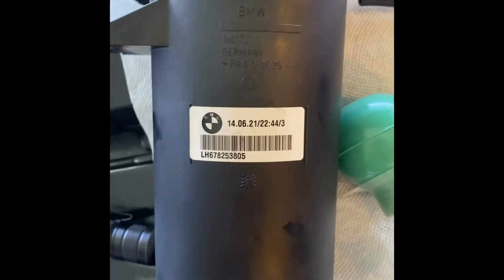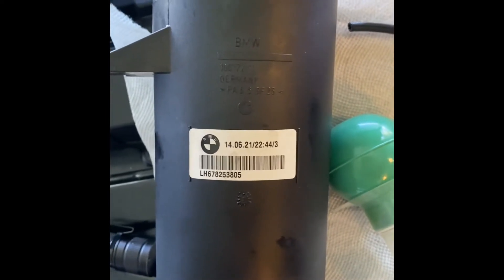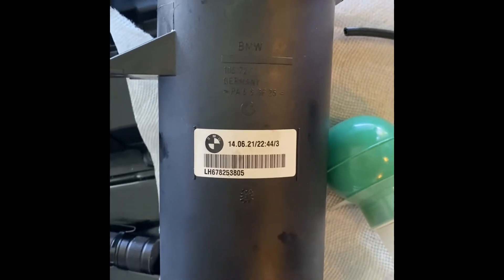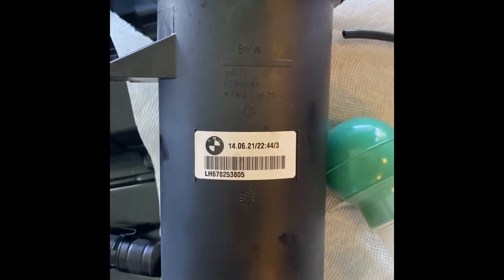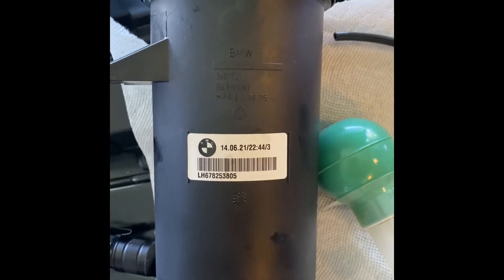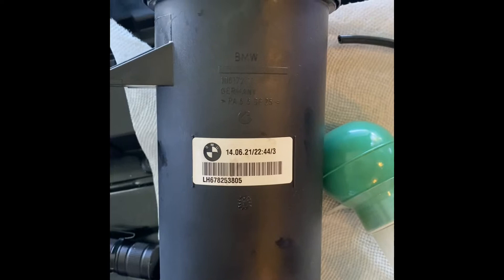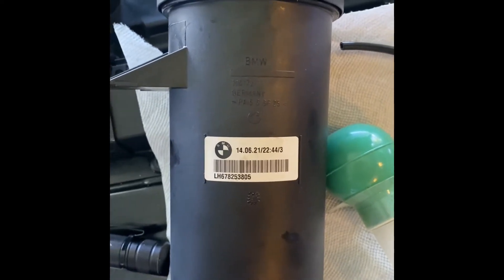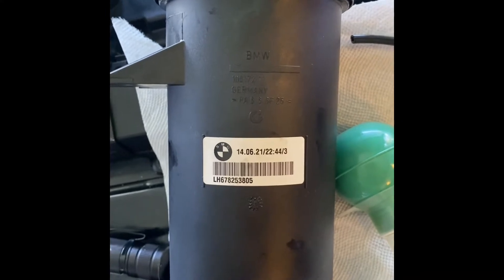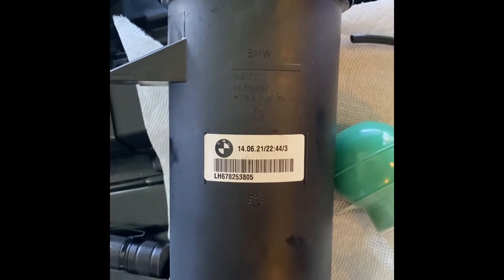Hey, Rich here. 645ci. I'm replacing the reservoir for the power steering pump. I'm getting an error code 5D5B, ARS pressure buildup front axle. I'm doing this as a maintenance item because it has a built-in filter and it hasn't been replaced. I've got 77,000 miles.